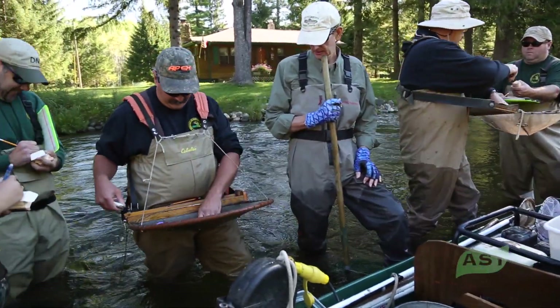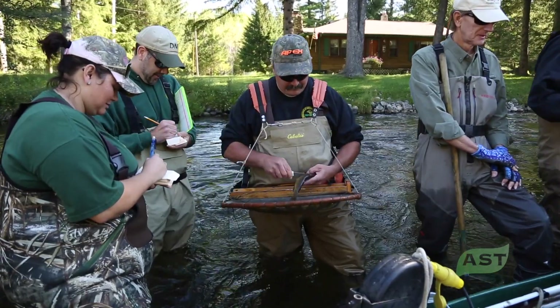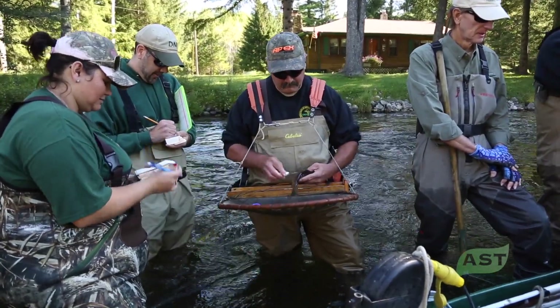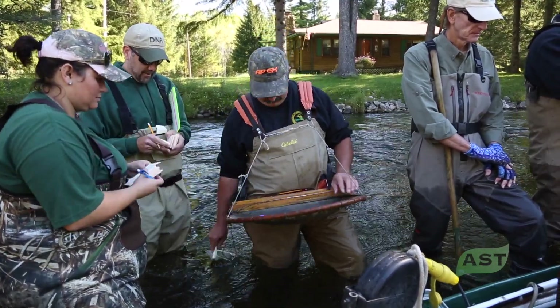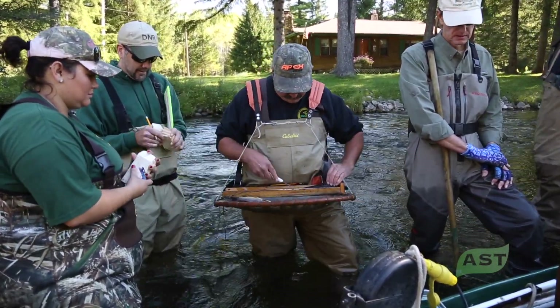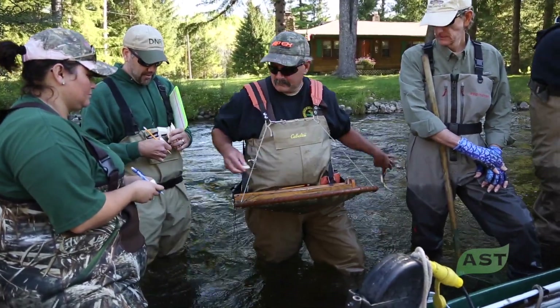He'll measure the fish and clip just a little edge off the top of the tail fin — the caudal fin — on the first day. He'll also collect a scale sample from a certain subset of fish for each inch group. For the 10-inch group, for example, we'll collect 10 scale samples from 10 fish.